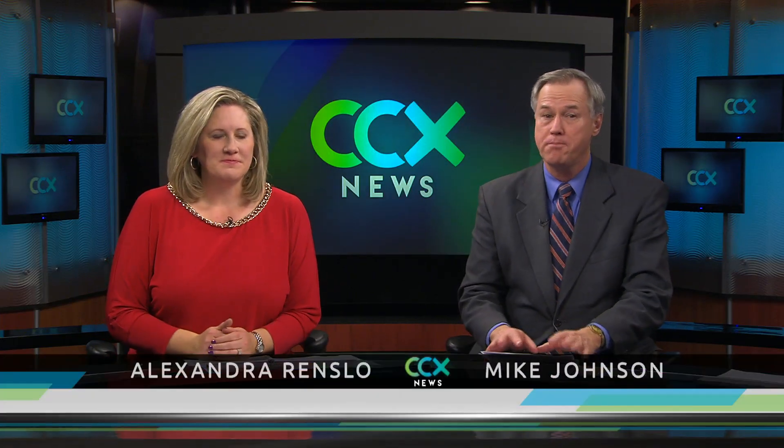Hello everyone and thanks for joining us. Brooklyn Park's ambitious solar energy plan is underway. The city has begun installing panels on selected buildings. As Eric Nelson reports, it is the largest solar project ever done by a Minnesota city.